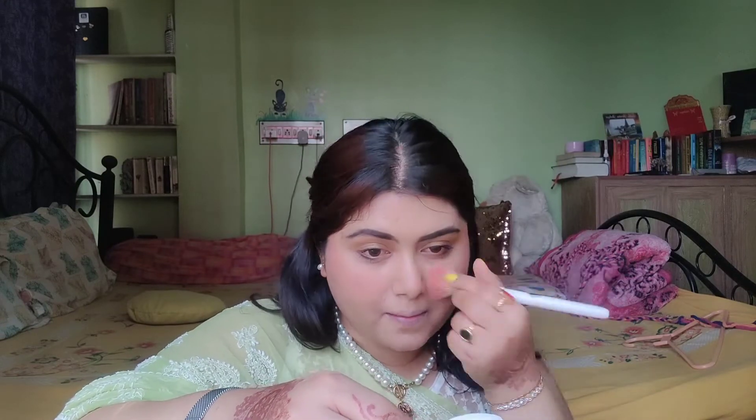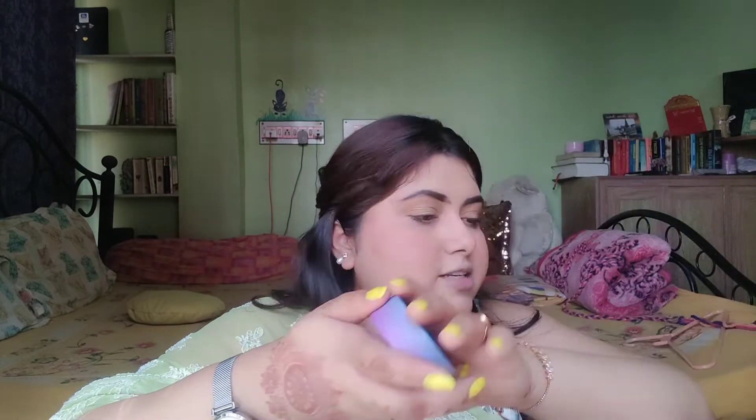I am going to avoid liner because it's daytime. Then I am taking a blush from My Glam and a little bit of bronzer.